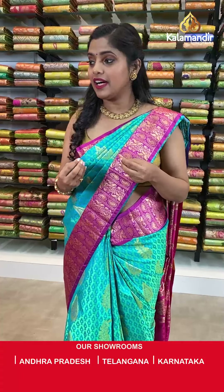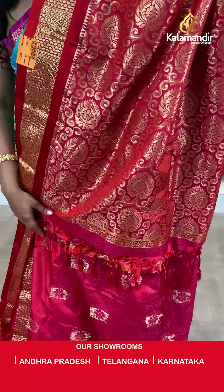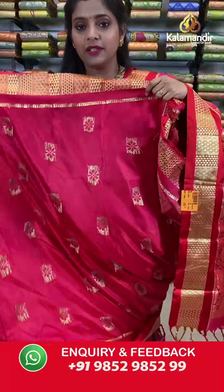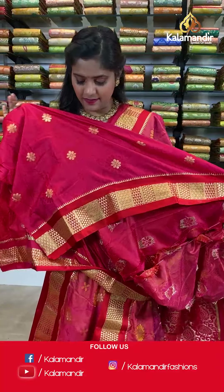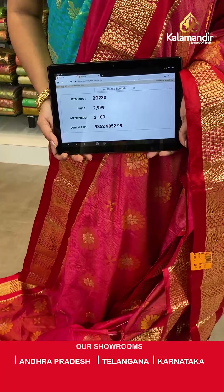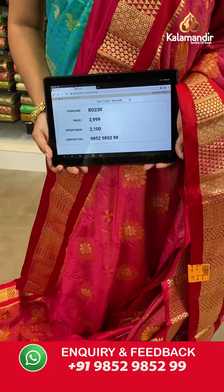Let me correct myself — continuing to show this beautiful collection from Kalakshetra, a floral brocade saree at weaver's price only for 24 hours. Next is a lovely pink and red combination with self-design on the body and a contrasting border. The pallu is contrasting in color with gold zari work and tassels at the bottom, and the blouse piece is a contrasting embossed blouse piece. Saree code BI230, actual price 2999, offer price 2100 rupees. Take a screenshot and send it to our WhatsApp 9852985299.